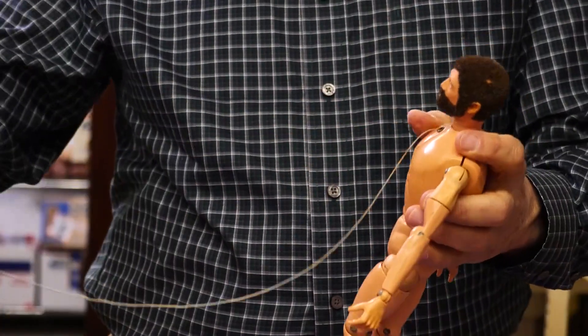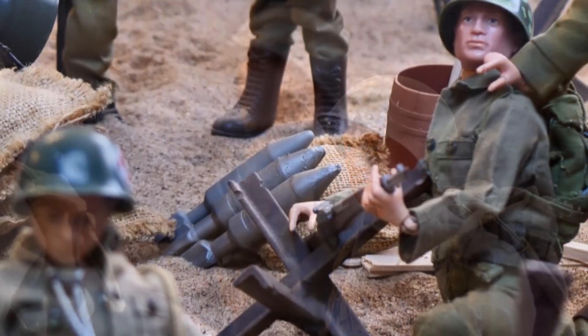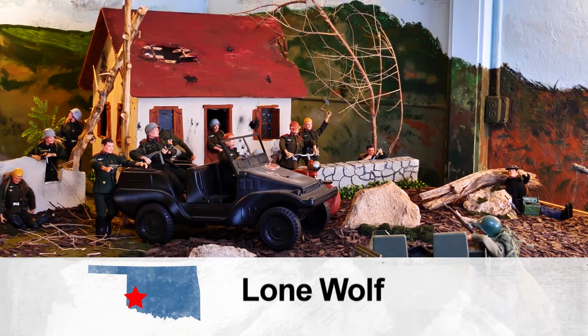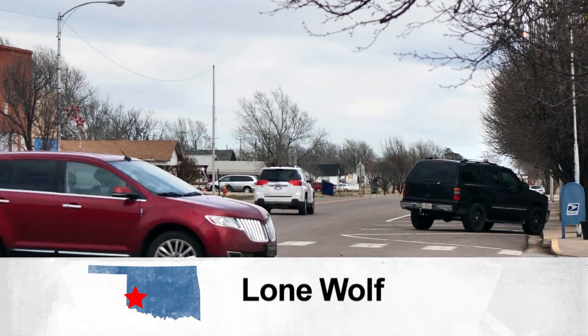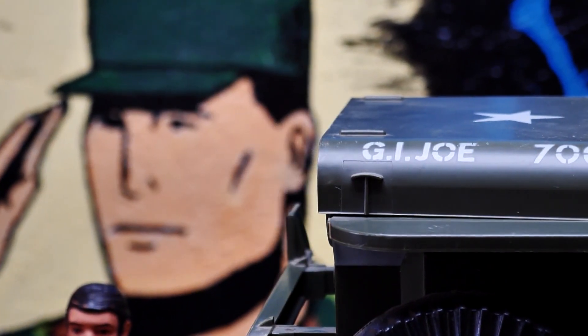Restoring America's movable fighting man — not necessarily for battle, but to spark a memory or interest in those who visit. Visitors are eager to come, and believe it or not, even though the place isn't that big, they spend hours in here. And if you look around town, it's nice to have something that people come to Lone Wolf for.